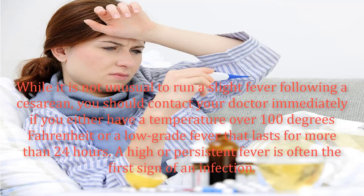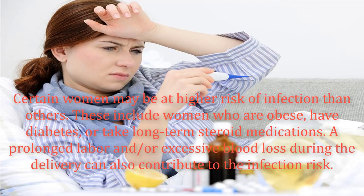While it is not unusual to run a slight fever following a cesarean, you should contact your doctor immediately if you have a temperature over 100 degrees Fahrenheit or a low-grade fever that lasts for more than 24 hours. A high or persistent fever is often the first sign of an infection. Certain women may be at higher risk of infection than others.